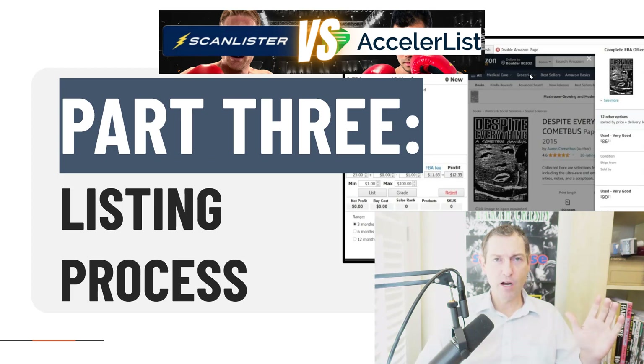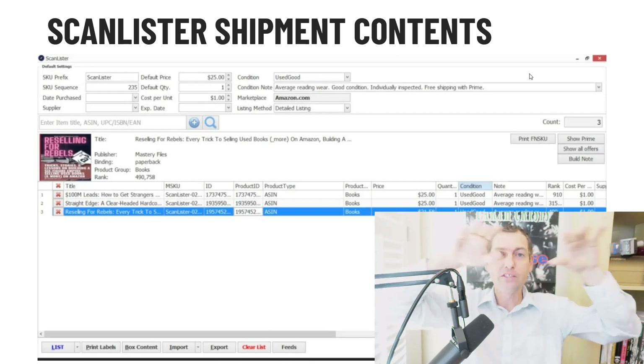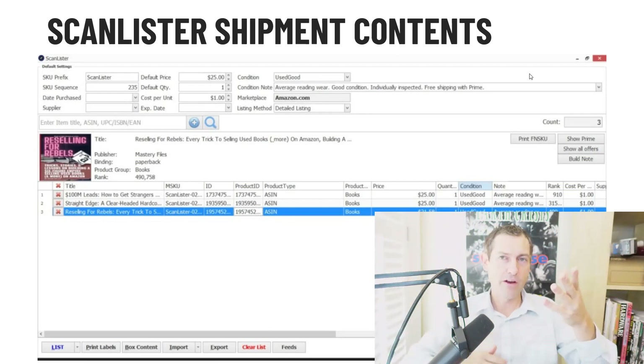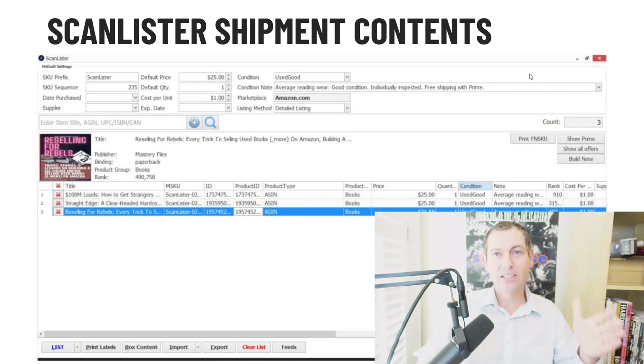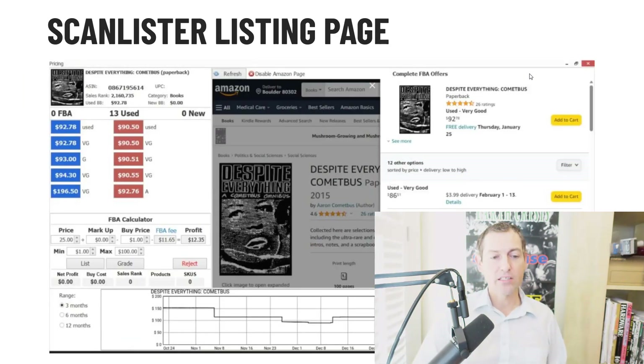Part three — absolutely far and away the most important part of this video. Remember I said at the beginning: all you're looking for in a listing tool is speed and price. So which listing process goes faster? There are basically two parts of any listing software: the shipping contents page, where you see every item listed for sale added to a shipment, and the listing page where you actually set price and condition note when you scan an item. Here's the shipment contents page for ScanLister — very minimalist design. And this is AccelerList — a lot more flashy and polished, but functionally they work almost exactly the same.